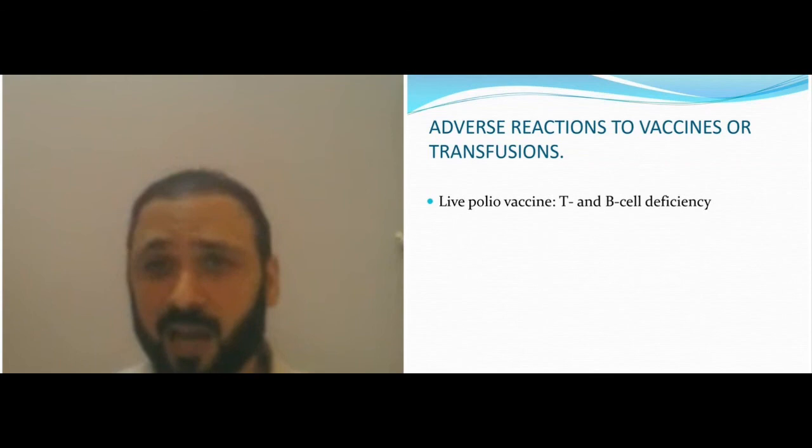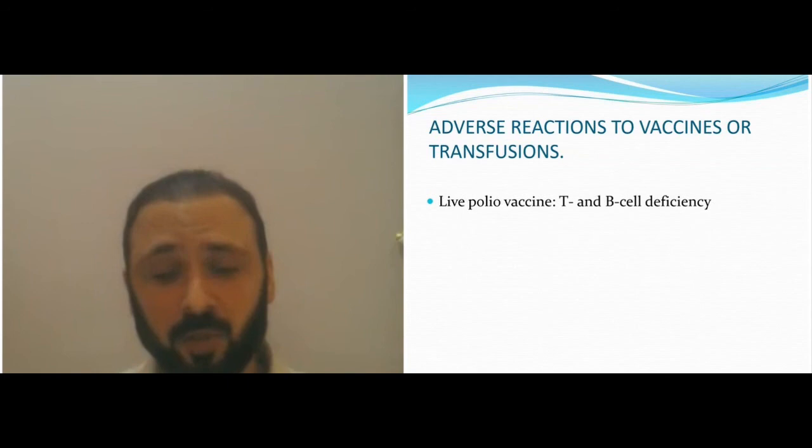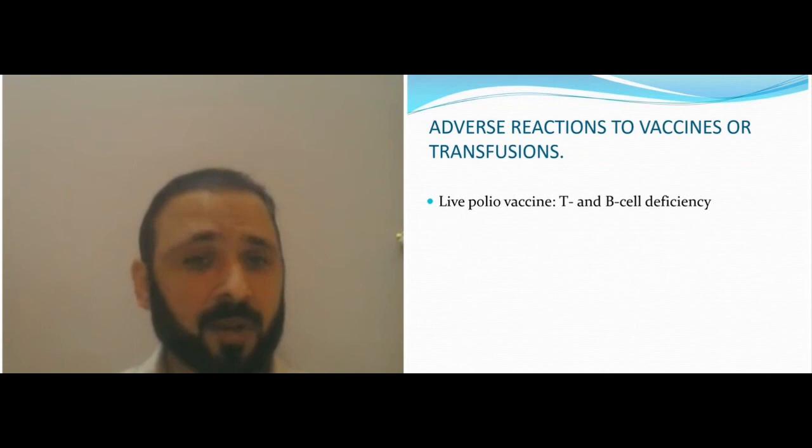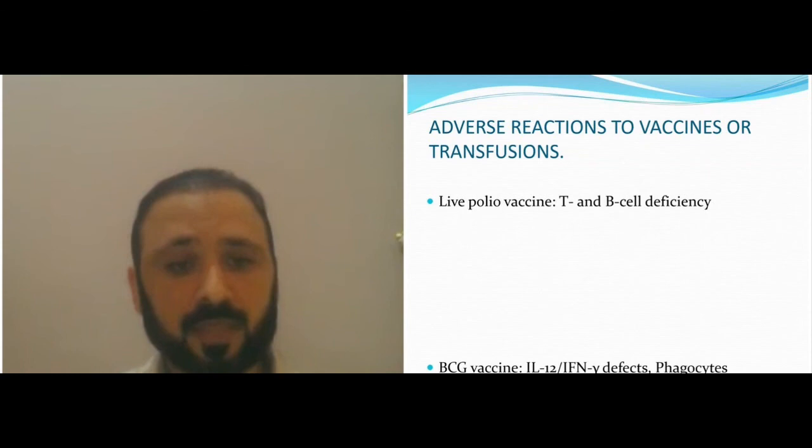If you have a live vaccination early in life and have a T-cell defect or SCID, you will get poliomyelitis. BCG vaccination results in disease in interferon-gamma defects and phagocytic defects as well as T-cell defects. Blood products given to a patient who has IgA deficiency will cause anaphylaxis.